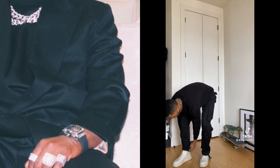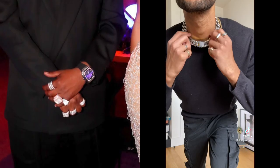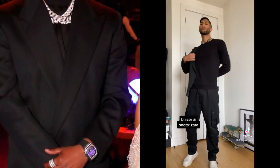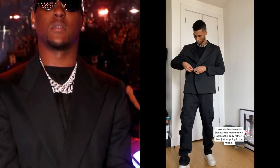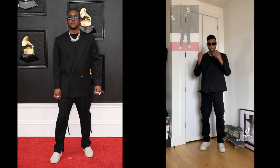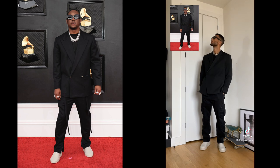Down below I got these boots from Zara, pretty similar to the Fear of God ones. I throw on some rings to add to the jewelry game he has going on, and then I throw on this double-breasted blazer — I love this one from Zara, it's got that cross-body double-breasted feel, really nice and smooth. Then I throw on the frames and there you go, we got it.